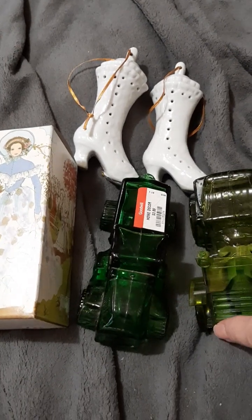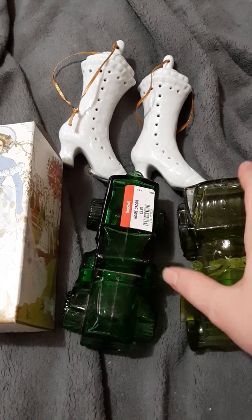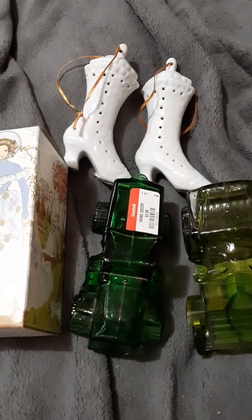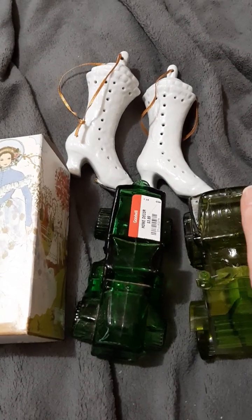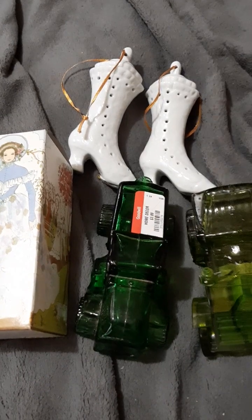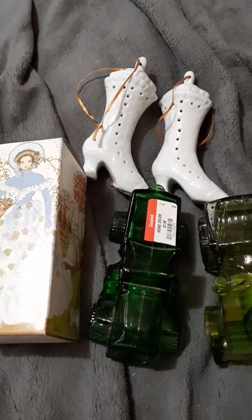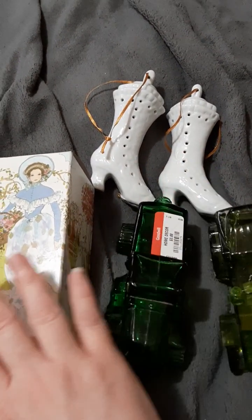At Goodwill, Carol got a few things — some angels and a photo album. She accidentally broke an Avon perfume bottle she was trying to show me, and she paid for it. She asked the price and they didn't know, so she offered three dollars and the girl charged her two. I said it was probably because she's the first person who ever offered to pay after breaking something.